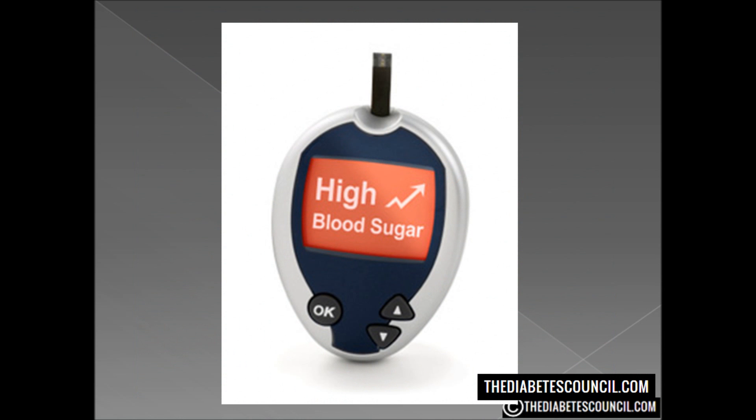Hello, I am Ty Mason of TheDiabetesCouncil.com, researcher, writer, and I have type 2 diabetes. Today I want to talk to you about what high blood sugar feels like.